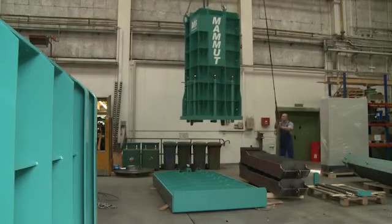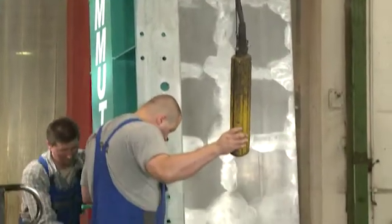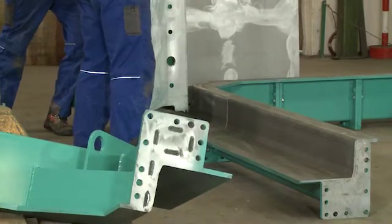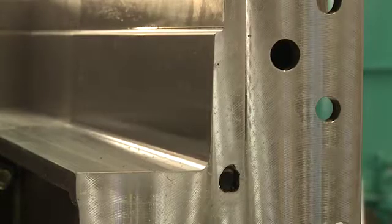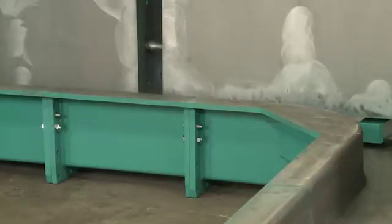The Mammut ModuMold modular principle enables molds to be adapted quickly and cost effectively. This way the investment pays off in more ways than one. Due to the modular design of the core, the outer mold, the base pallet and the spigot end former, the same elements can be used to produce highly varied products.